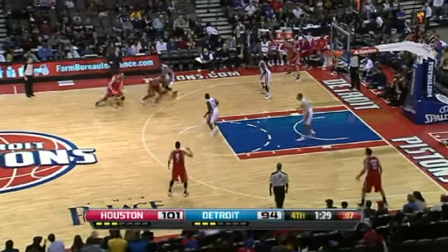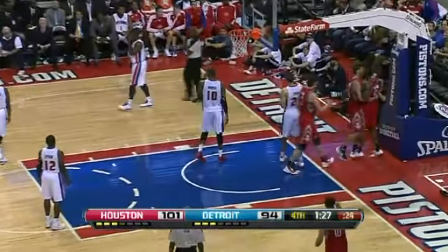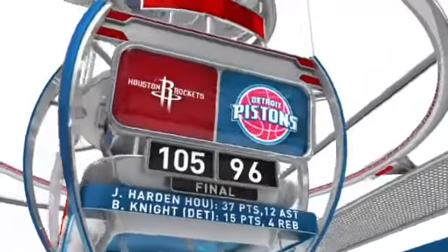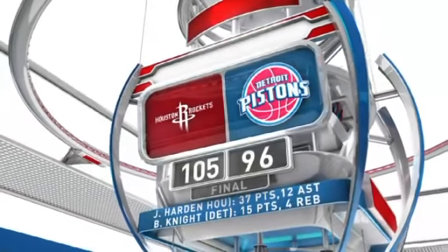James Harden going right through the Detroit Pistons defense, and gets it to go — and one on the play. Harden had 37 points on his opening game as the Rockets take down the Pistons 105-96.